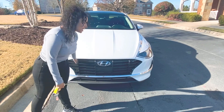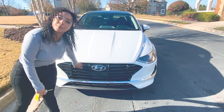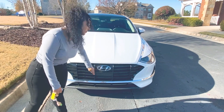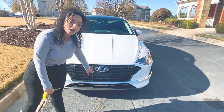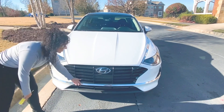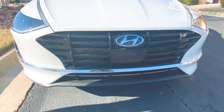My husband actually painted this for me. He did a few modifications to my car, and one of them was painting my grille black. The luxury version of this car — the deluxe version — has a black grille, and I really like that about that car, so I had my husband paint that for me. I also love the chrome finishes of the car. It just makes it look nice. It's the small little details that look really good.